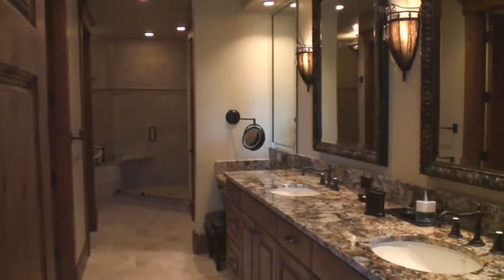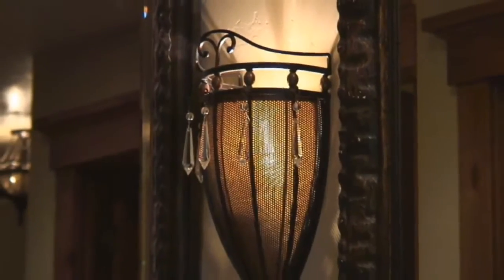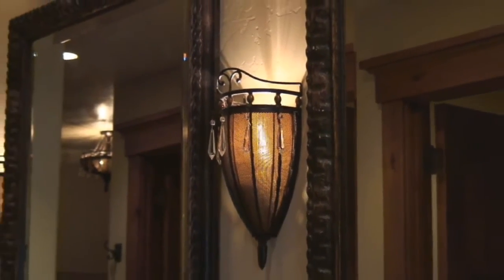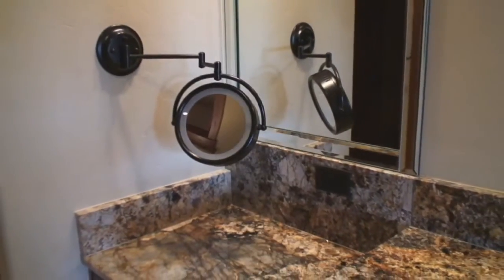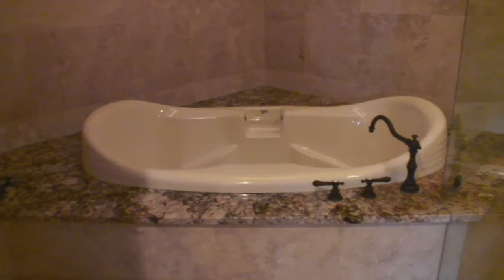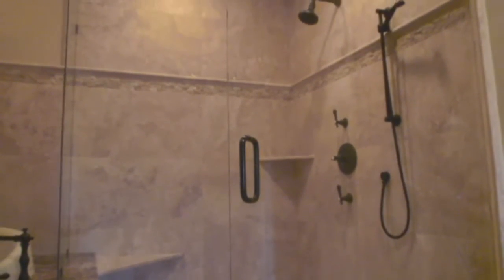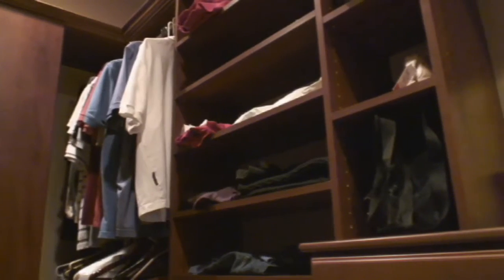The crowning feature of the master suite is the opulent ensuite bath, with finishing touches that are reminiscent of the world's finest spas. The bath features a spacious granite dual vanity with an adjoining makeup area, radiant in-floor heating, and an inviting alcove where the jetted tub and European-style glass-walled shower enclosure are located. The walk-in closet, accessed from the ensuite bath, has been designed for convenience and comfort.